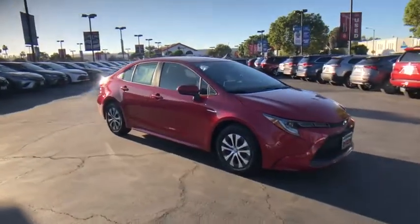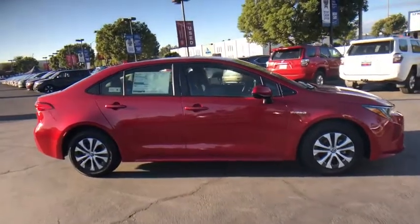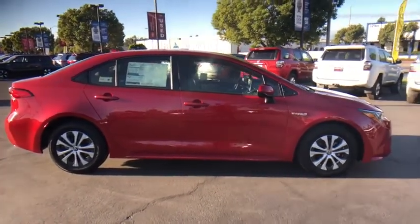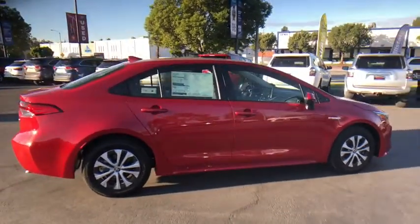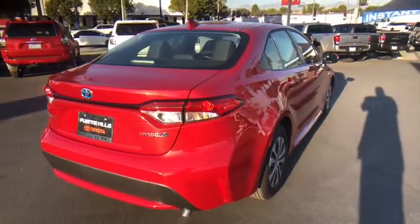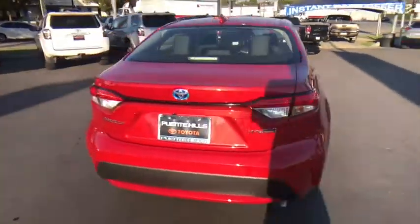Looking for the right vehicle? Check out the 2020 Toyota Corolla Hybrid. The Toyota Corolla Hybrid provides exactly what you're looking for in a functional yet efficient vehicle. An abundance of new technology features, a stylish exterior design, and an extremely quiet ride will provide a relaxing driving experience.